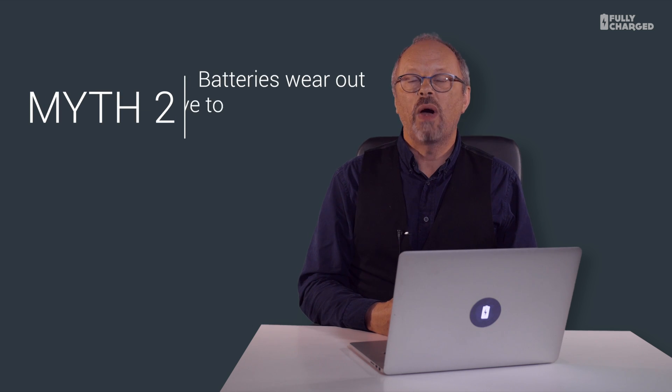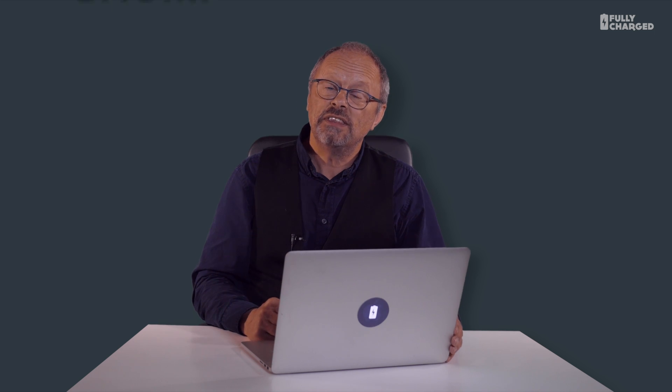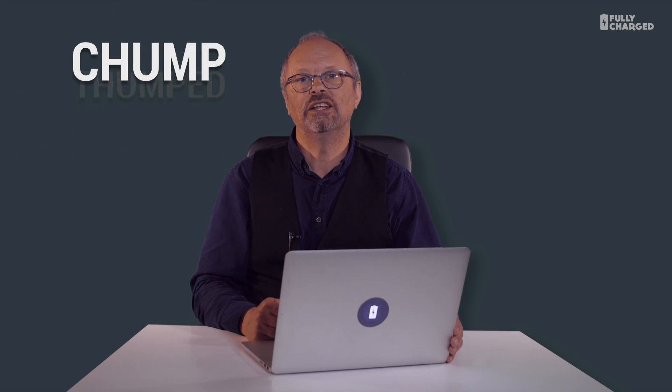Myth two: batteries wear out and we have to throw them away. Well, at this point I reach a rather delicate and difficult point in the history of Fully Charged. In the past, having a pop at the Top Gear chaps was good sport — pointless but fun, like an ant shouting at an elephant. But since the chump-who-thumped-for-rump debacle of the Top Gear brand, it doesn't really feel the same anymore. It's more like I'm the school bully kicking a toddler down the street.